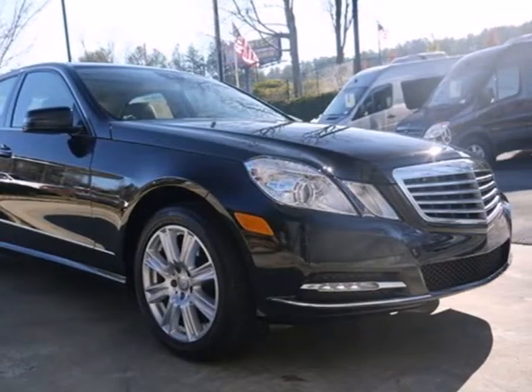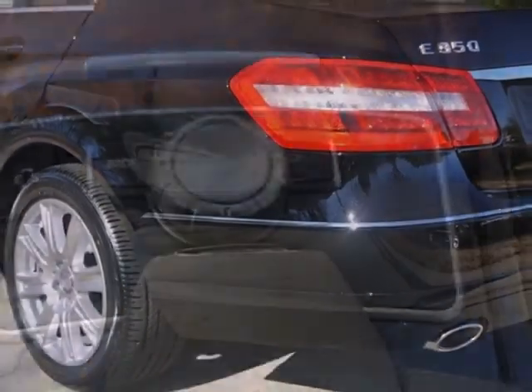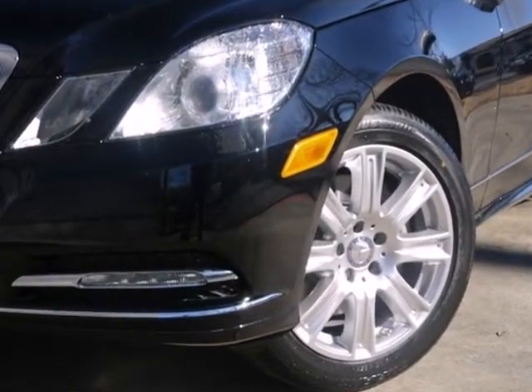And of course, luxury is there for you too, with wood grain trim, DVD audio system, and power moonroof. When you set the bar, you're always out front. Start enjoying the view when you drive home this E-Class today.